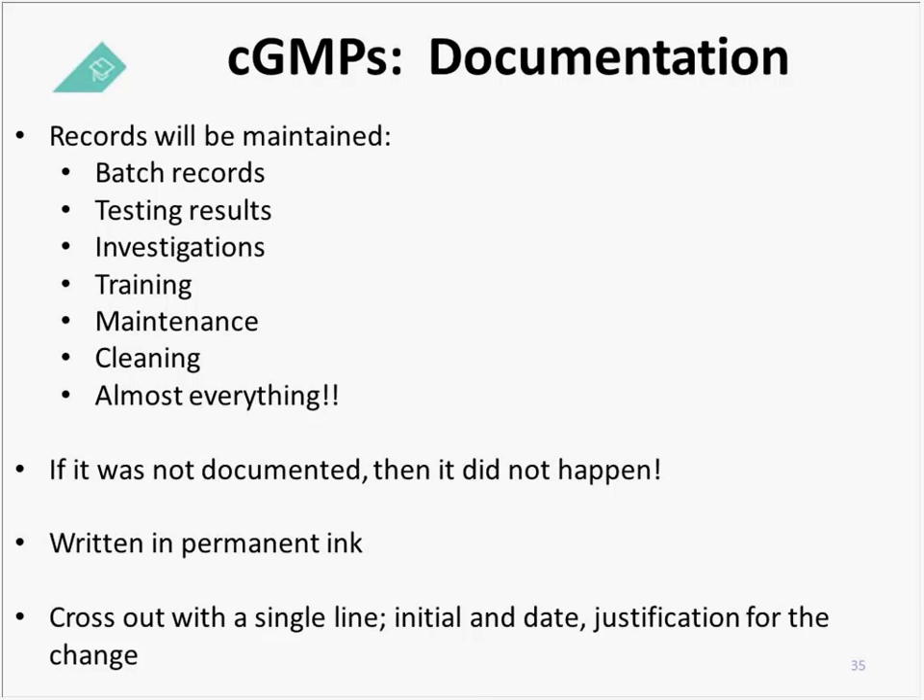CGMPs require you to maintain documentation, which serves as your objective evidence to regulatory inspectors that you have maintained compliant quality systems. You need to maintain your batch records, all testing results, all deviations and investigations associated with those, training records, maintenance records, and cleaning records. Truly, you need to keep records of almost everything.